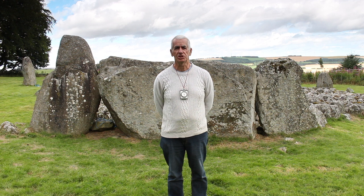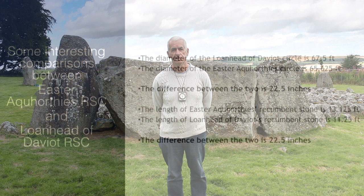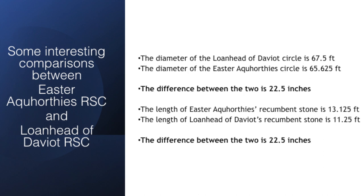Before we start our rope experiments here, I would strongly recommend that you view our previous video taken at the Easter Accordies Recumbent Stone Circle. More so because I strongly believe that the specialist builder who designed Easter Accordies also designed Lonehead of Davit Recumbent Stone Circle. Let us look at some of the facts comparing the dimensions between the Easter Accordies Stone Circle and the Lonehead of Davit Stone Circle.